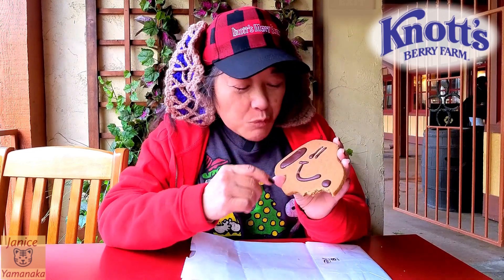It's a very soft gingerbread cookie. This one doesn't have all the icing on top of it before they put his face on, so it's less icing. But the gingerbread cookie, it's actually a good taste.